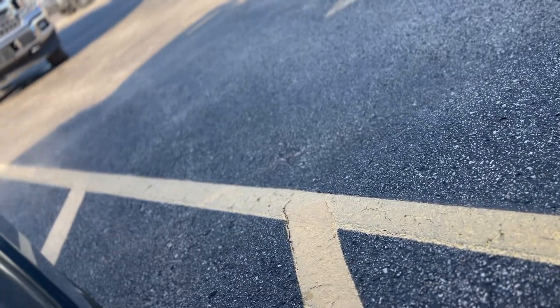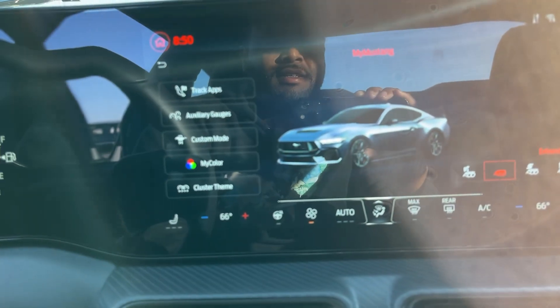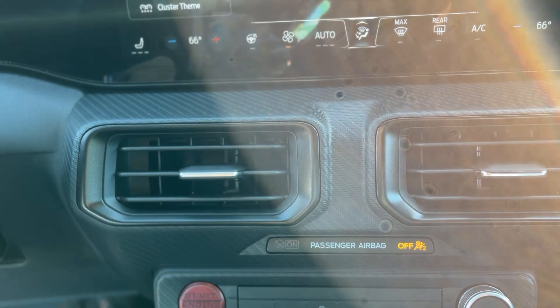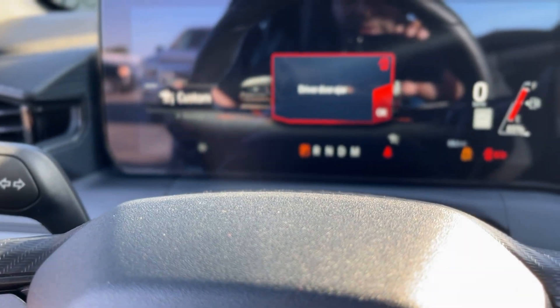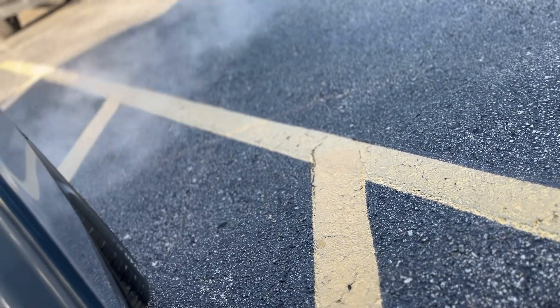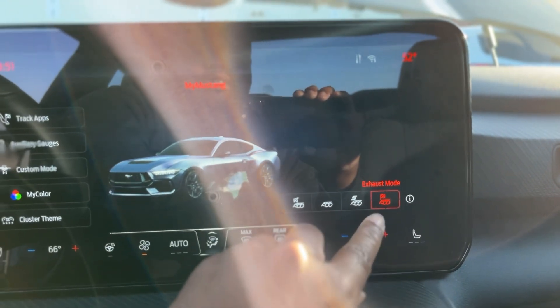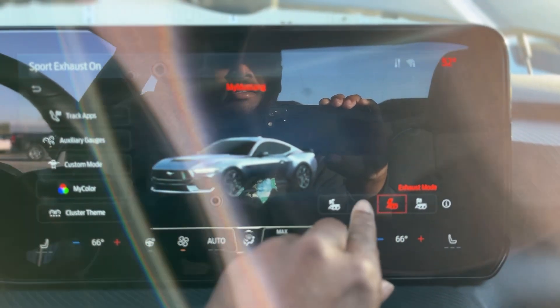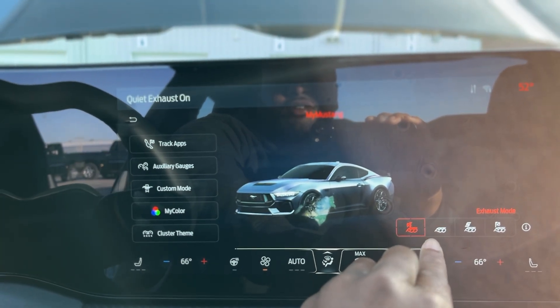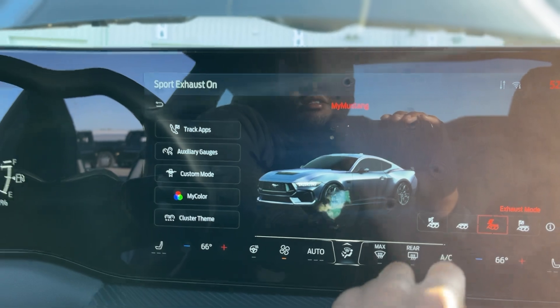Let's see what it sounds like. It's got a Mustang mold. I don't see any mold for the exhaust. I heard exhaust mode here — sport exhaust, normal exhaust, quiet exhaust. Got real quiet on normal. Let's see what sport exhaust sounds like.